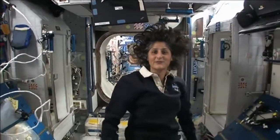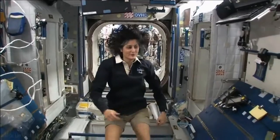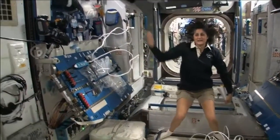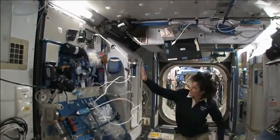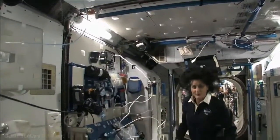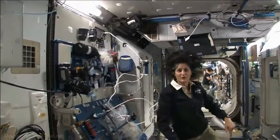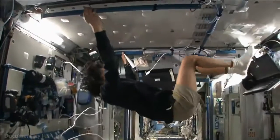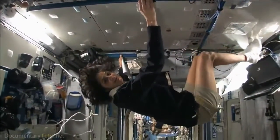So this is Node 2. This is a really cool module. Most of these modules have four sides, and they're put together so we can work on a flat plane — either a wall, a floor, another wall, or the ceiling. But all you have to do is turn yourself and your reference changes.